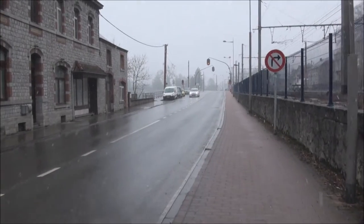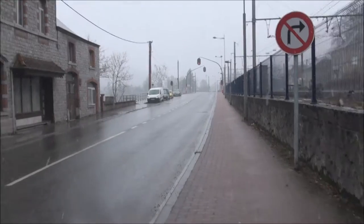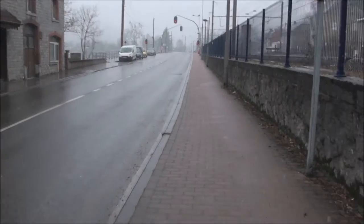We are now walking to a little place in the Ardennes, to Ivoire, where there is an abandoned railway. It's going to be awesome.